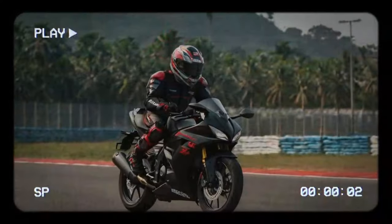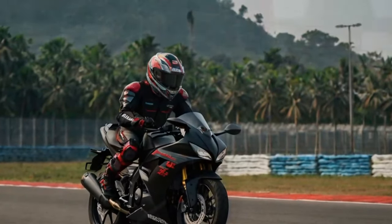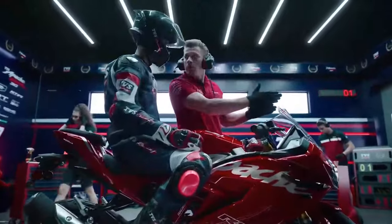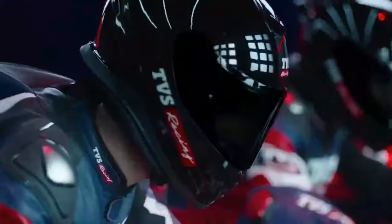Another standout feature is the transparent clutch cover — a rare, eye-catching addition typically seen as an aftermarket modification on larger-capacity motorcycles with dry clutches. It's a small detail, but adds a premium, sporty vibe.